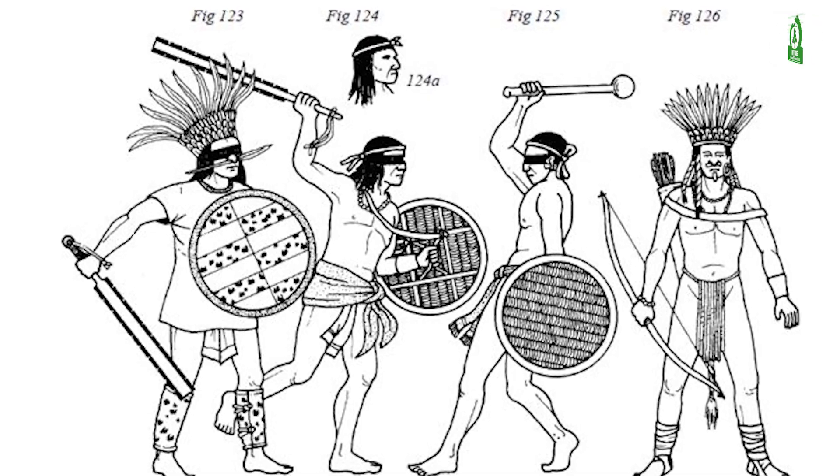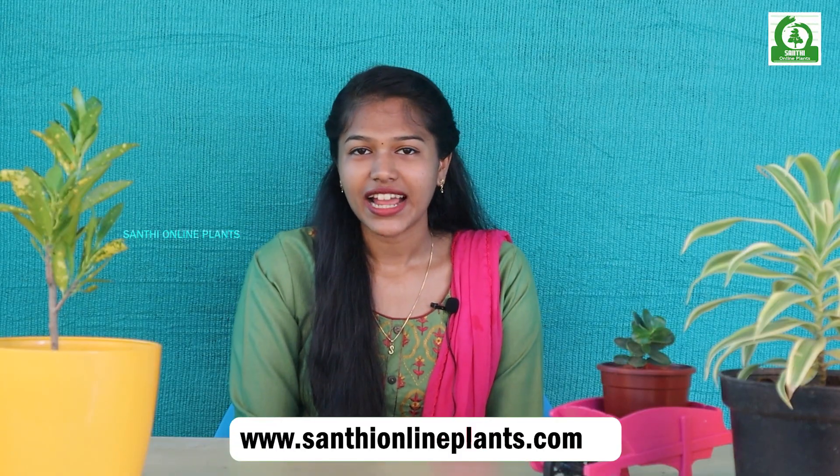Now let's see about the history of green grapes. The Phoenicians carried the grapes into France about 600 BC. The Romans planted grapes in the Rhine Valley no later than the 2nd century.